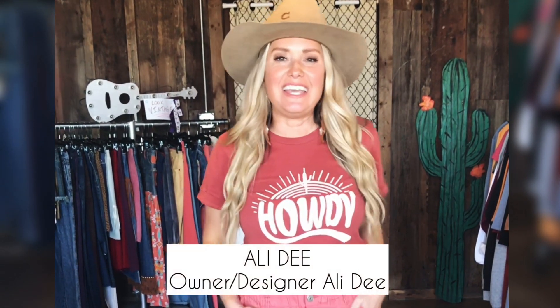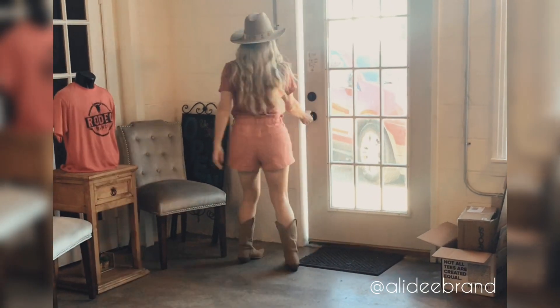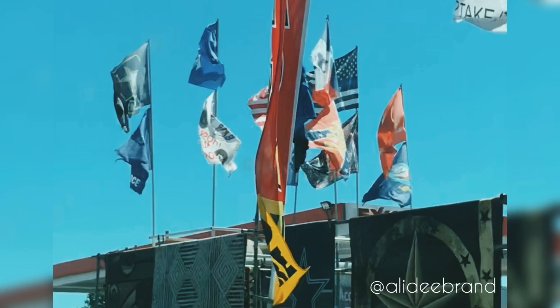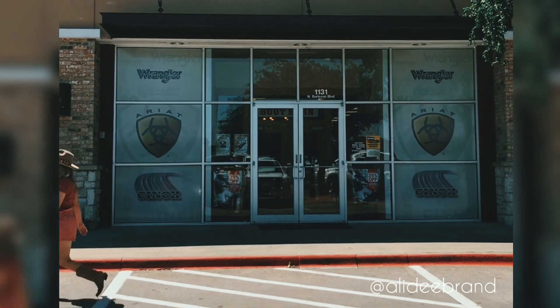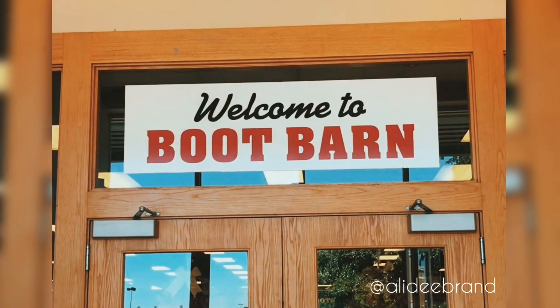Hey everybody, I'm Allie D and today we are headed to Boot Barn to try on some cute spring and summer looks, of course with Allie D tees. Let's do this! Alright, it's time to shop!